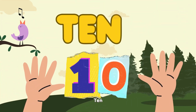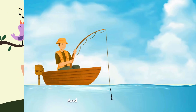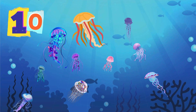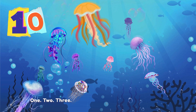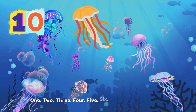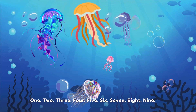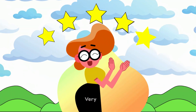10. T-E-N. And now for number 10. Join the jolly jellyfish. Count along. 1. 2. 3. 4. 5. 6. 7. 8. 9. 10. Very good!